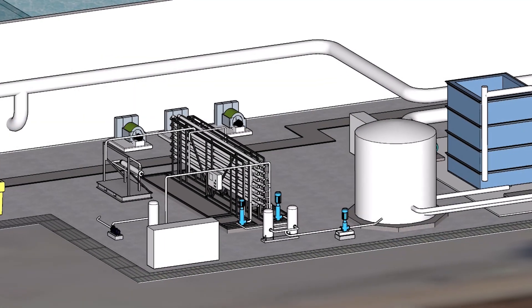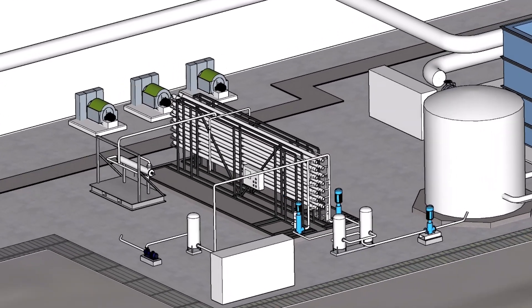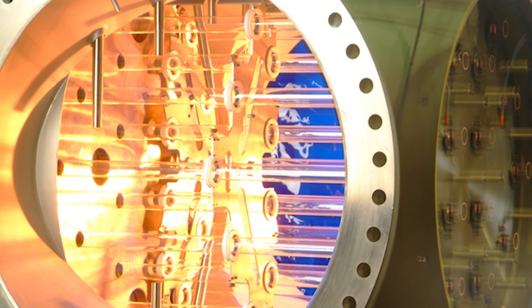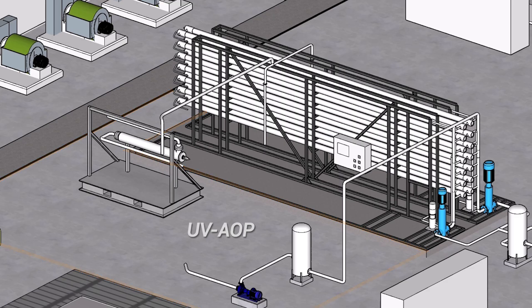The final step in the process involves disinfection for pathogen destruction before reuse. This involves irradiation by ultraviolet light in combination with the application of a strong chemical oxidant. This approach is referred to as UV-AOP — UV for ultraviolet, and AOP for advanced oxidation processes.